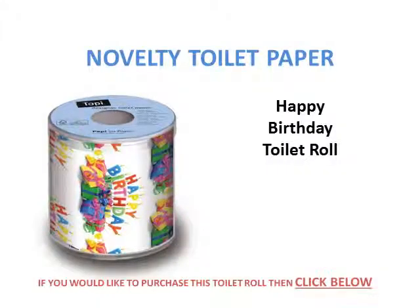Next is the Happy Birthday toilet roll — ideal for the grandkids, or maybe your darling daughter who's got a birthday. They'll be impressed with this toilet paper.